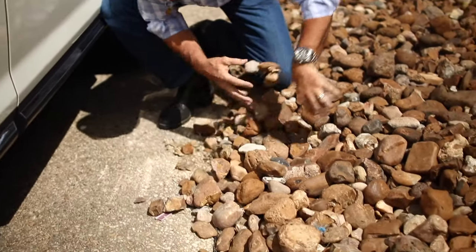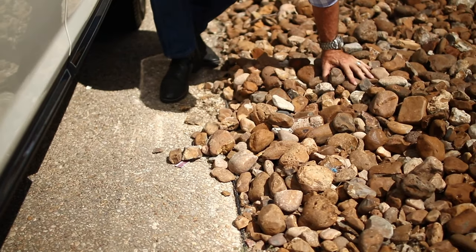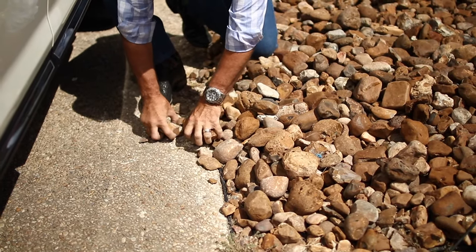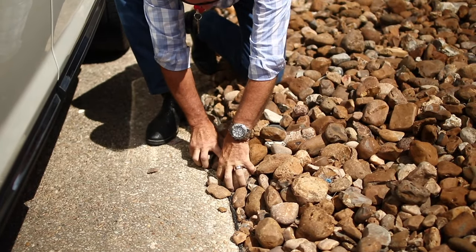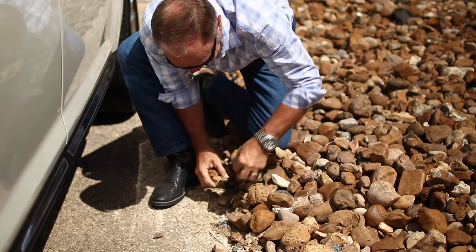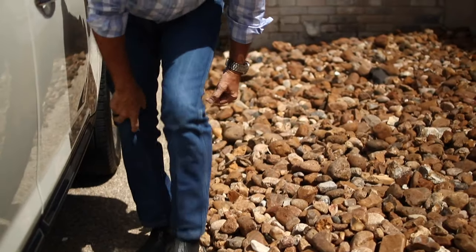They're hot — those are cooking rocks. They are definitely cooking. There, it's a little better, but it's getting a little hot.